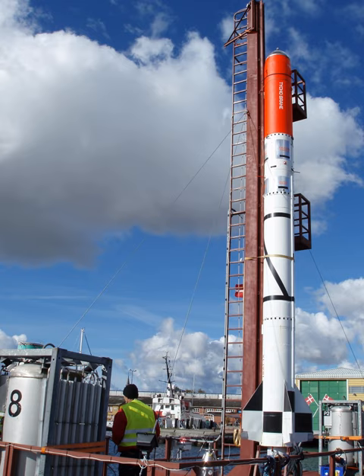A manned launch was at the time estimated to be three to five years away, but if successful, Denmark would be the fourth nation to launch humans into space, after the USSR/Russia, USA, and China.